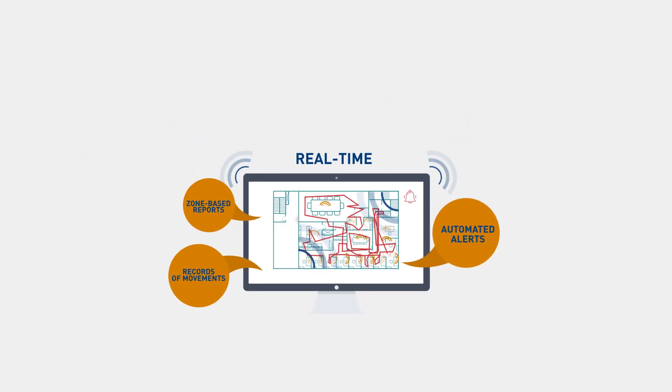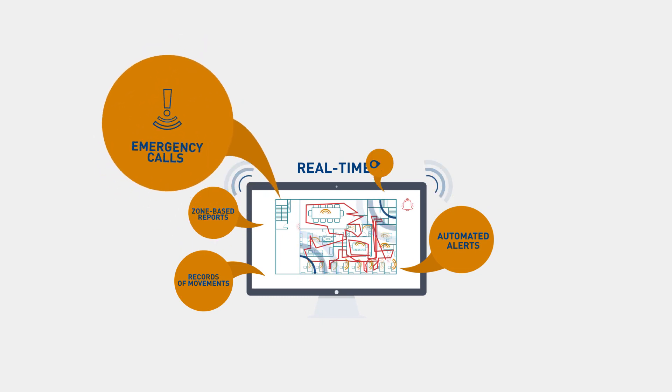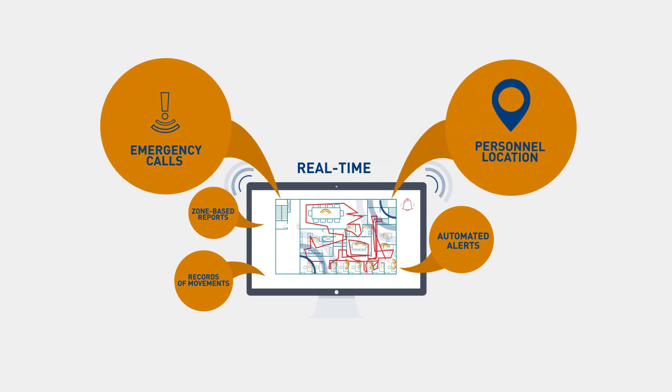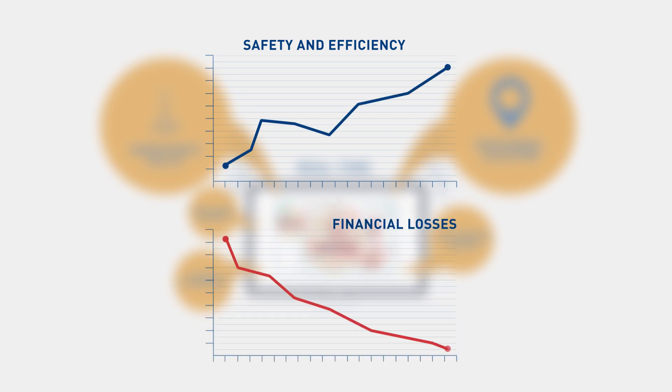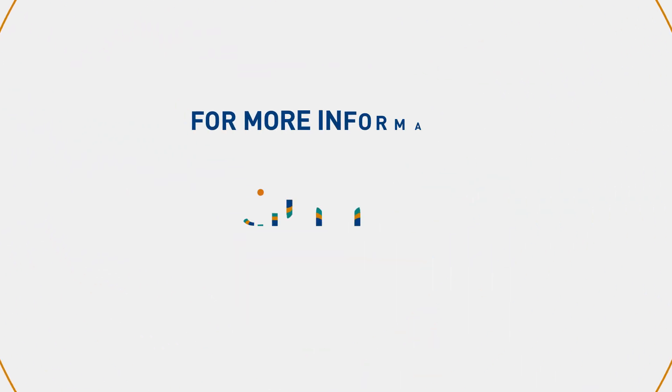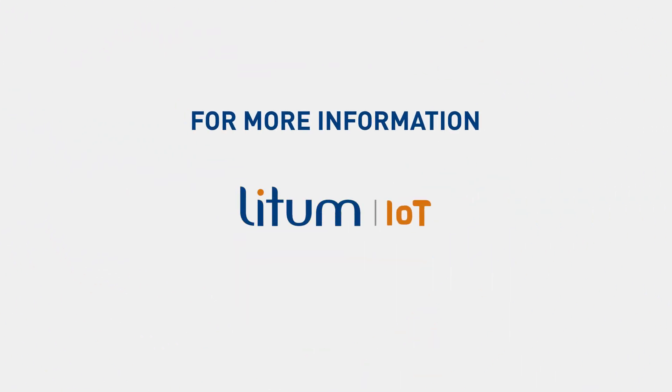LIDM also includes a safety feature for emergency calls and personnel location in case of evacuation. LIDM IoT improves safety and efficiency whilst minimizing financial losses, accidents, and overpaid time. For more information on LIDM's real-time tracking technology, visit www.lidmiot.com.